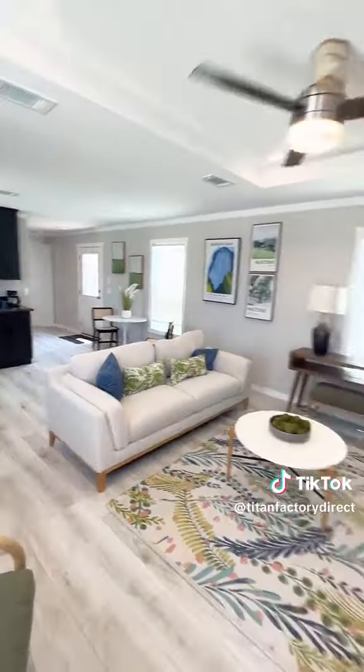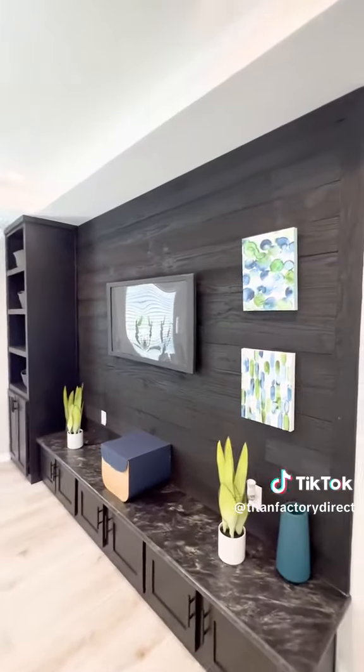This is a three-bed, two-bath, right over a thousand square feet.